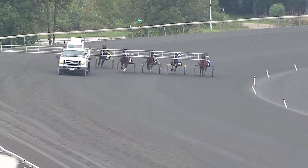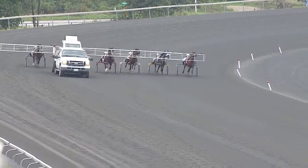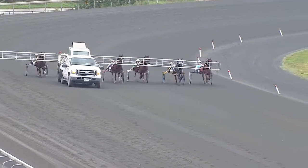Starting gate to the top of the stretch. Pacers for the fourth. Field is six. Picking up speed and here they come.